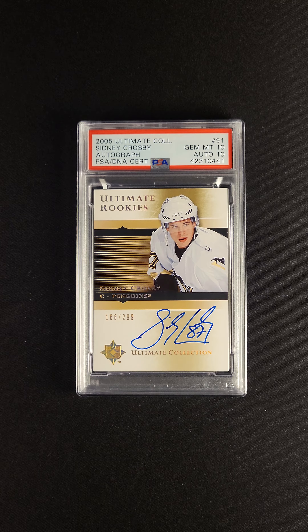I just don't know what more you can want in a Sidney Crosby Rookie. So if you're looking for a blue-chip, significant, iconic Sidney Crosby Rookie, this is the one for you. This is available at the PWCC Premier Auction now.